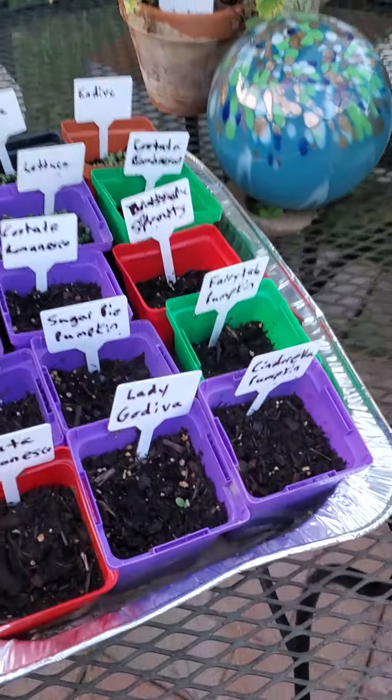Sage, pineapple sage, strawberries, parsley, and dill.